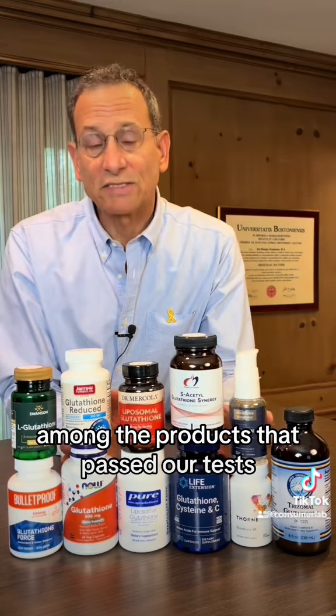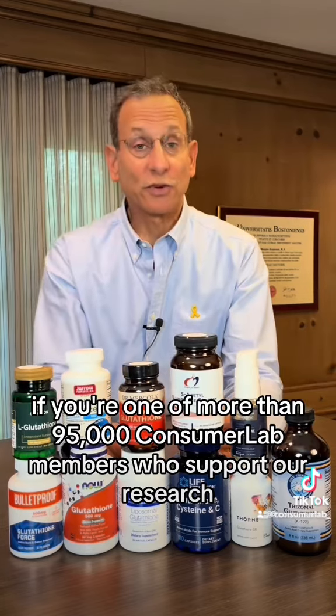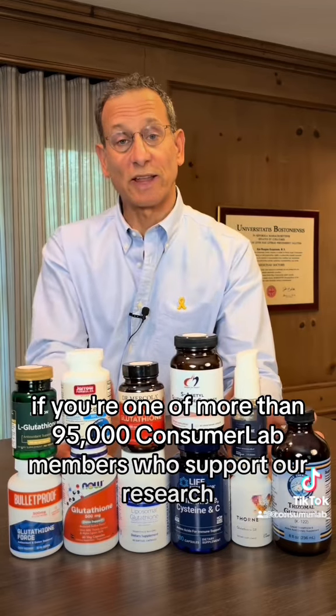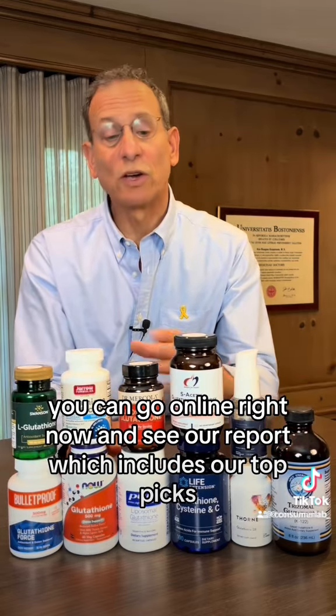Among the products that passed our test, we selected our top picks based on quality and value. If you're one of more than 95,000 ConsumerLab members who support our research, you can go online right now and see our report, which includes our top picks. We'll see you next time.